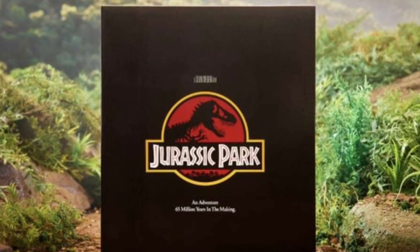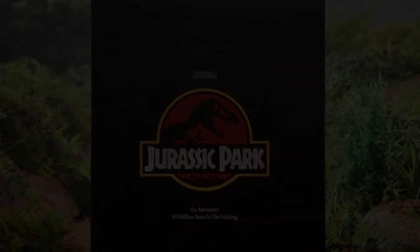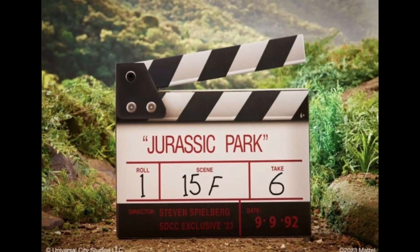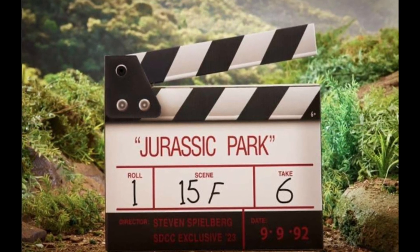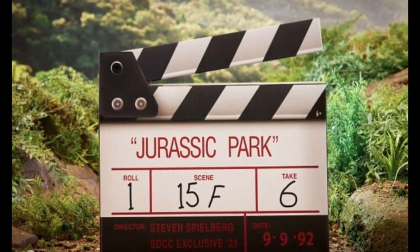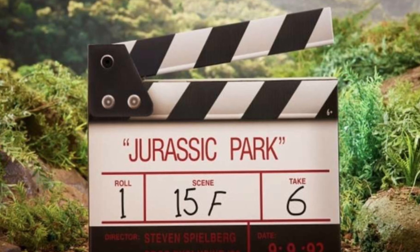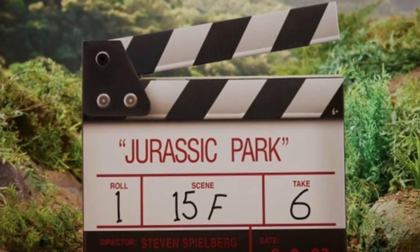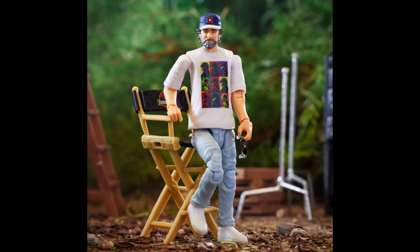I don't think there are any products of him besides old Lego. This reminds me of the Lego Studio sets where you'd build the Jurassic Park scene and have a director filming it, which was probably meant to be Steven Spielberg. We also had Steven Spielberg in the Lego game, and now we're finally getting a Mattel toy of him, so that's super cool.